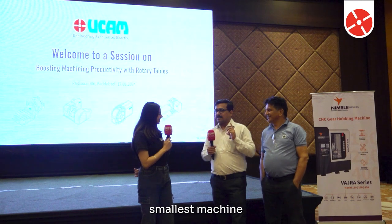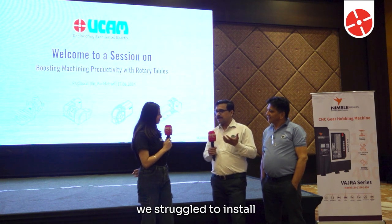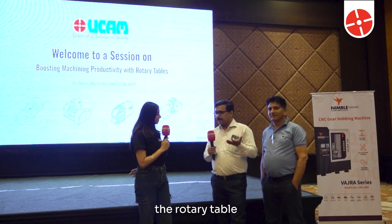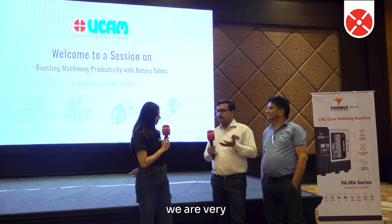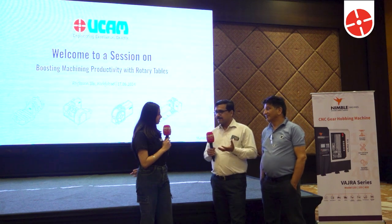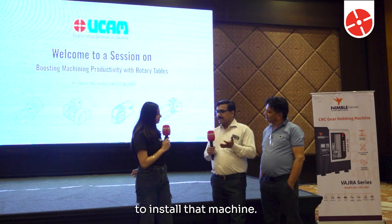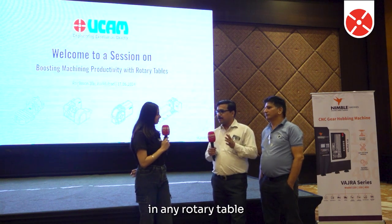The smallest machine we have is the Spark. Initially we struggled to install a rotary table on that machine. We worked with the UCAM team because initially the machine manufacturer denied installing the rotary table on the Spark machine. But we insisted we needed it, because at that point of time we were struggling with machine capacity especially in the VMC section. So we insisted them to install the rotary table on our Spark XL. The UCAM team showed very much interest to install it. It was out of the way because the machine manufacturer was not allowing installation of any rotary table on that smallest machine.